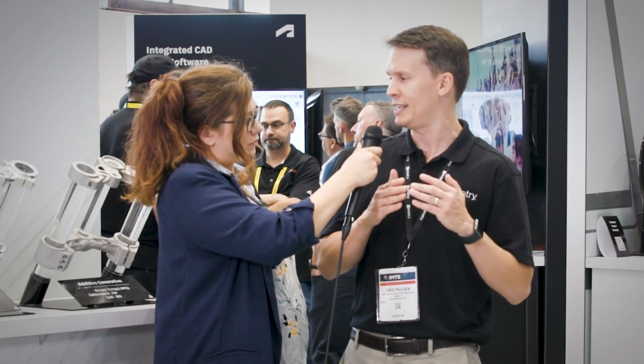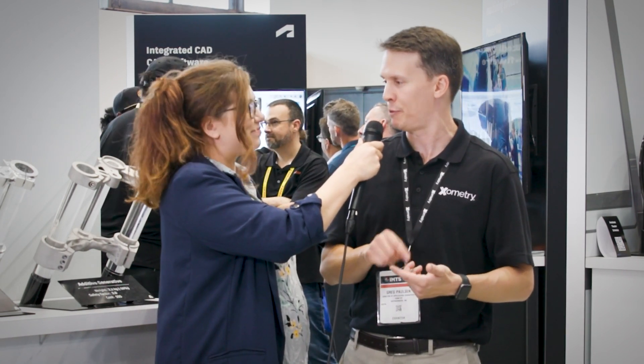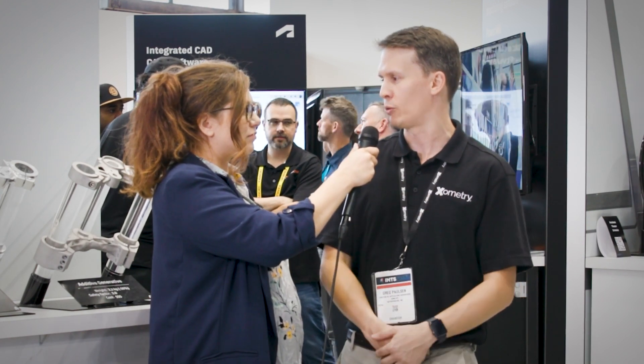Even better, because it is an add-in right there while you're designing, we have design for manufacturability feedback. So you can actually see design tips as you're working along your project.